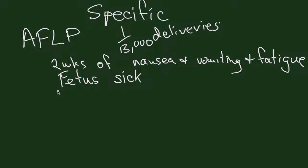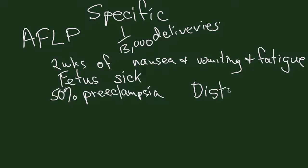The baby can die while you're working the mother up to get a diagnosis. About 50% of patients with Acute Fatty Liver have preeclampsia — hypertension, edema, proteinuria. But it's a distinct disease. It's not just preeclampsia. It may be that they have a disease and preeclampsia is a stress that brings it out, but it's not just preeclampsia.